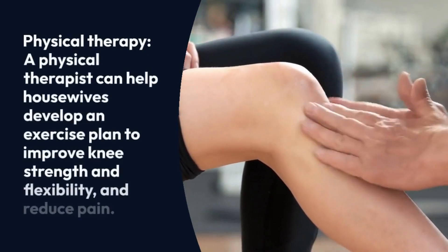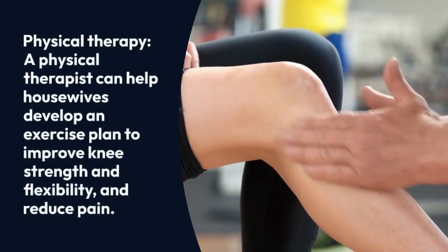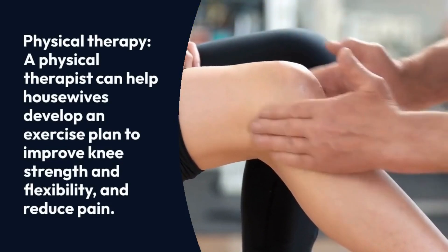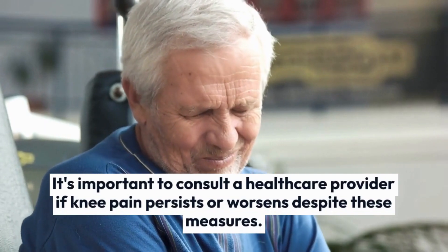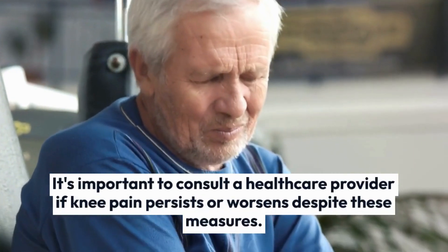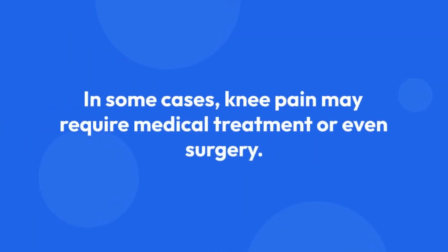Physical therapy. A physical therapist can help housewives develop an exercise plan to improve knee strength and flexibility and reduce pain. It's important to consult a healthcare provider if knee pain persists or worsens despite these measures, as in some cases knee pain may require medical treatment or even surgery.